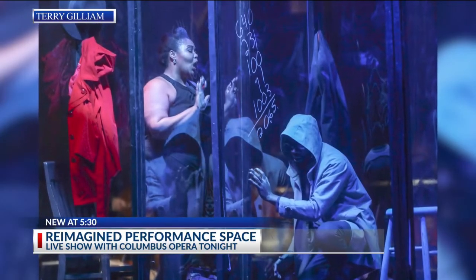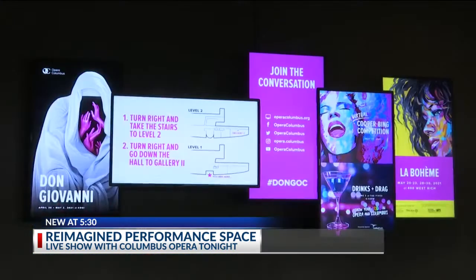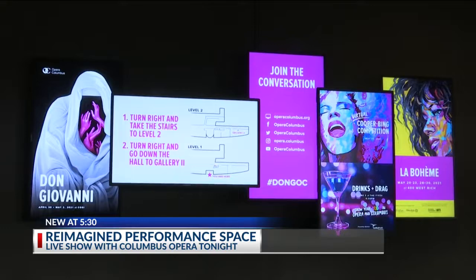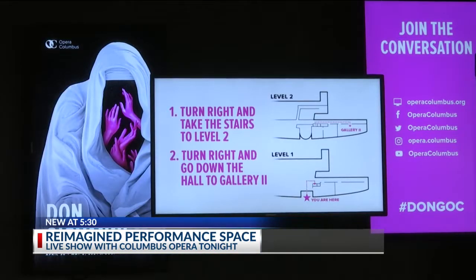It felt very important that we didn't do another Zoom performance, but actually did it live in person. So Opera Columbus had to quickly pivot and reimagine how they would stage Mozart's Don Giovanni for a live audience safely.